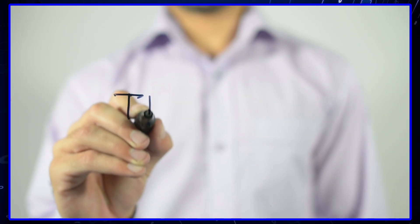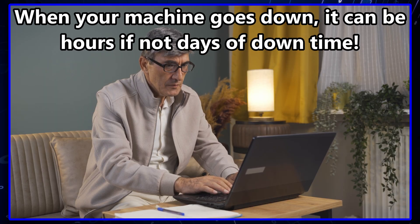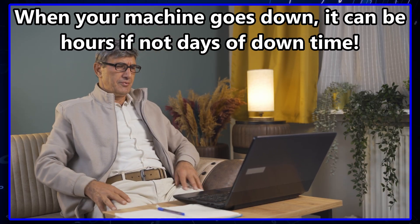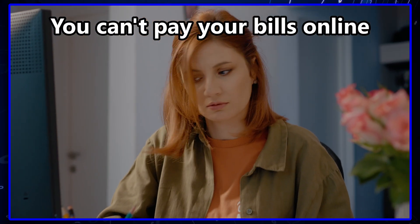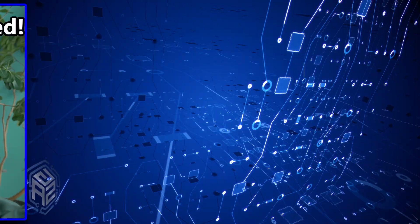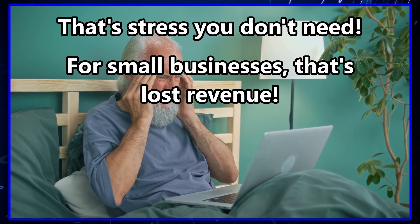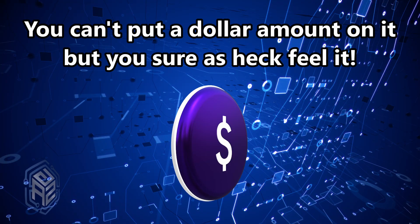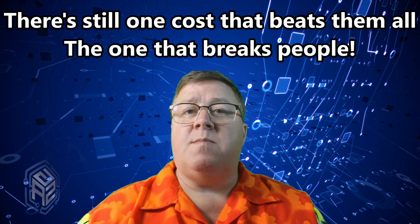Cost number four: lost time. Most people don't think about this, but time is money. When your machine goes down, it's not just about repair bills — it's hours, sometimes days of downtime. You can't pay your bills online, you can't access your email, you can't hop on a Zoom call with your family. For retirees, that's stress you don't need. For small business owners, that's lost revenue. You can't always put a dollar amount on it, but you sure as hell feel it.